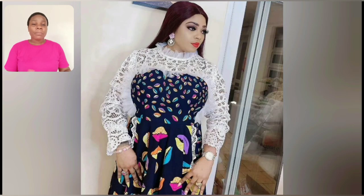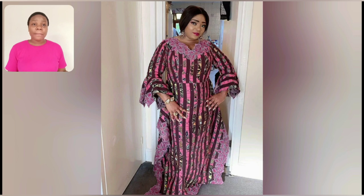Literally all the styles you're going to be seeing in this particular video are for matured ladies. They are perfect for church, perfect for child dedication, wedding guests — name any ceremony, any kind of African event or African party. You're looking for styles from Aso-ebi to Ankara styles — there are a lot of styles for you in this video.